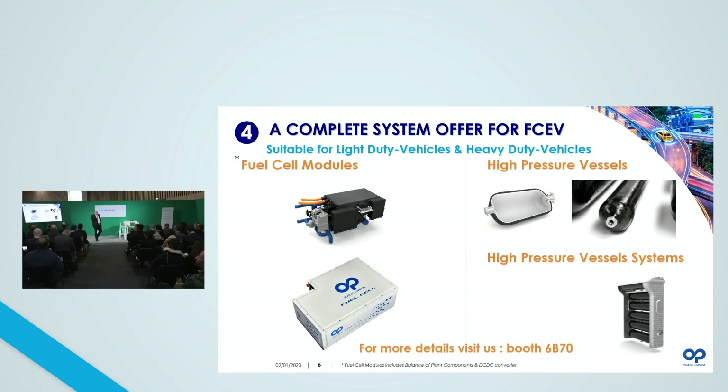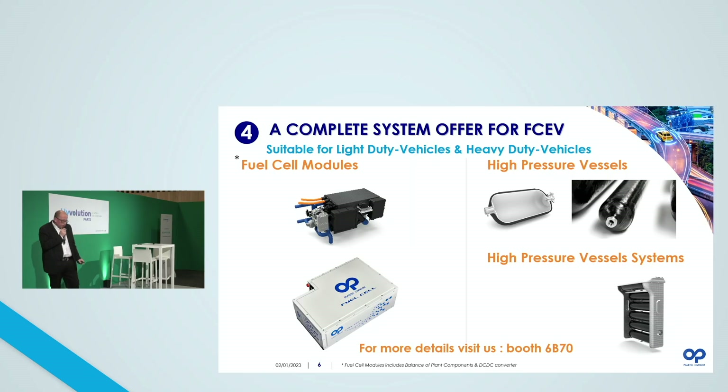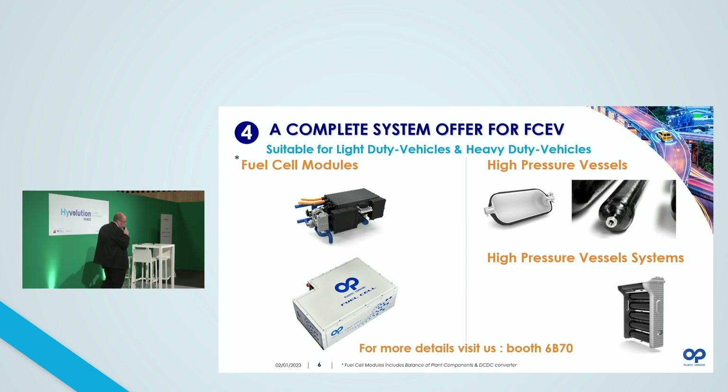Our proposal can be suitable for a wide variety of mobility applications — light duty vehicles and heavy duty vehicles. I will not detail all the products in our portfolio today, but don't hesitate to visit us at our booth. We have many people present to answer all your questions and to show more information about fuel cell modules, high pressure vessels, or high pressure systems.